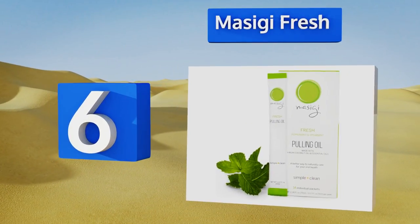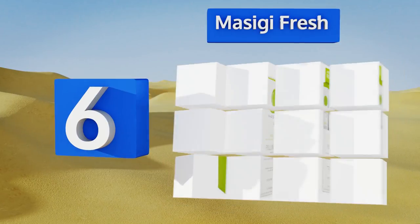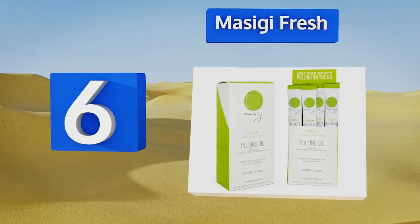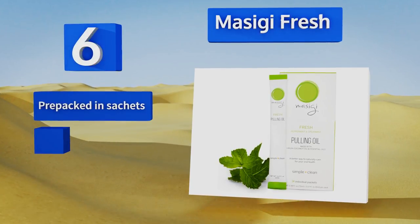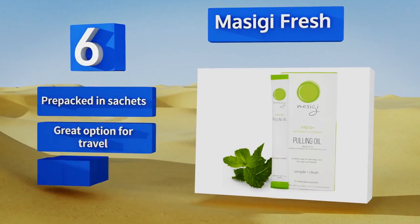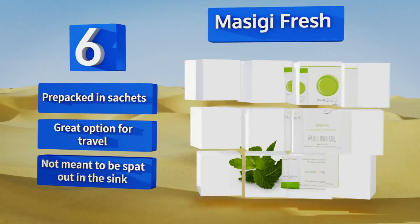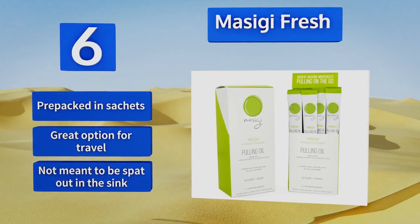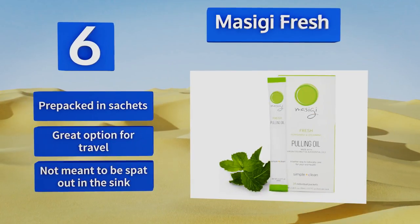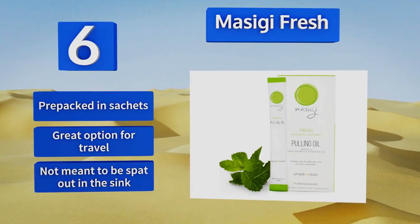Moving up our list to number six: have you tried oil pulling yet? If not, Masiji Fresh is a great way to get acquainted with the ancient Hindu practice, as it uses a blend of extra virgin coconut oil with spearmint and peppermint essentials for a palatable and breath-freshening experience. It comes pre-packed in sachets so it's a great option for travel. However, it's not meant to be spat out in the sink.